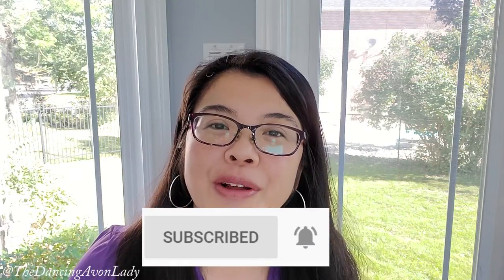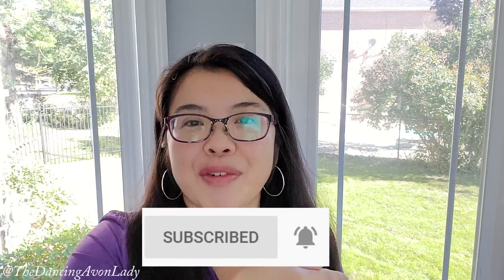Now before we get into the video, make sure you do me a favor — if you're new to this channel, please hit that subscribe button as well as that little bell notification beside it so you never miss a video.